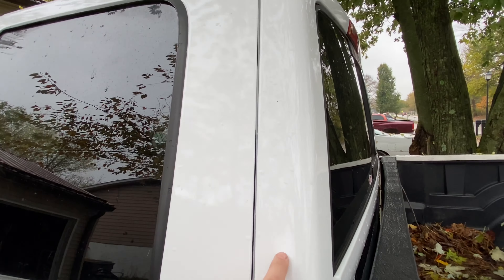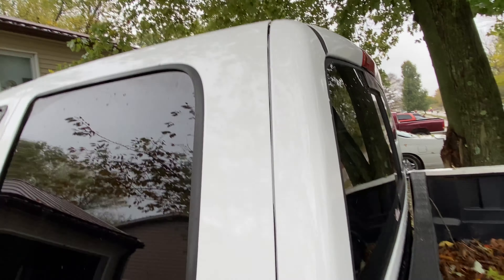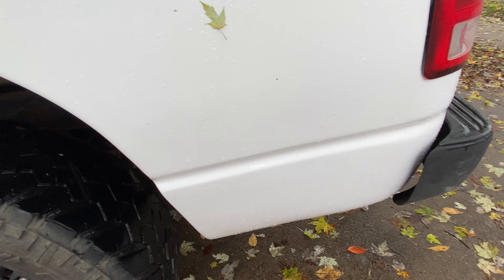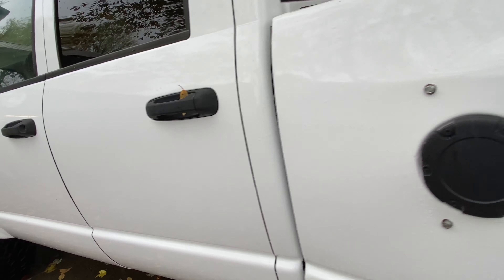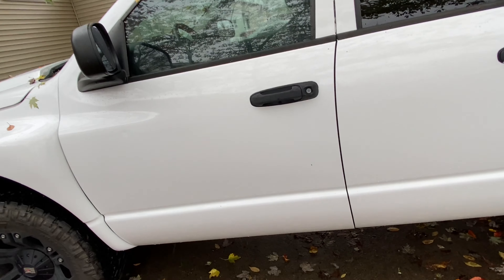Alright guys, I know I haven't filmed much during the wrapping of this truck, but it's because my garage is so small there's not a lot of room. It was rather stressful because it caused a lot of issues — I just didn't take the camera out to film. You couldn't really get good angles because the truck took up so much room.